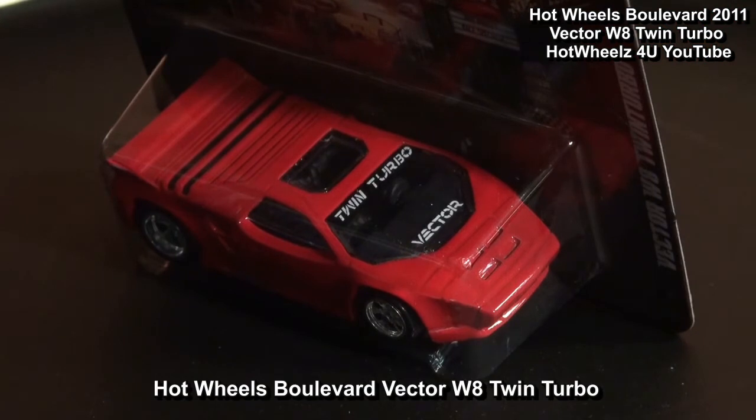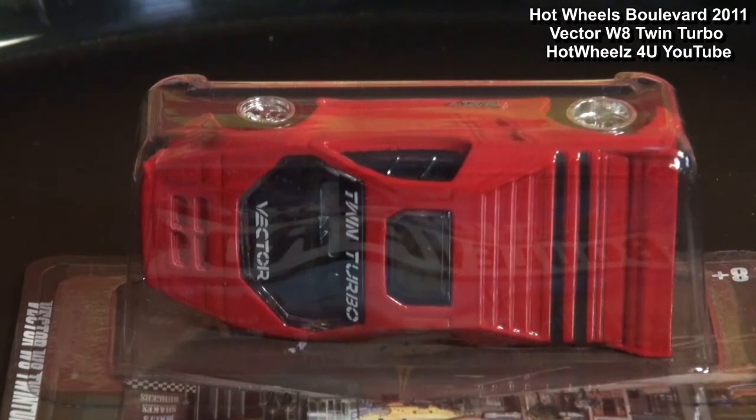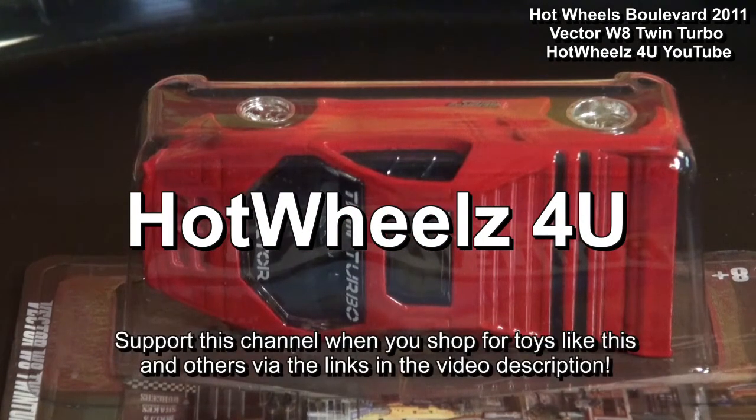That's the Hot Wheels Boulevard Vector W8 Twin Turbo. Thanks for watching Hot Wheels For You.